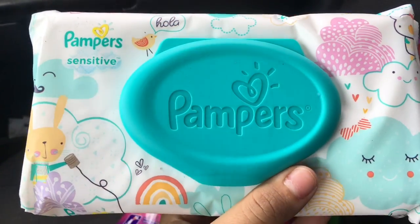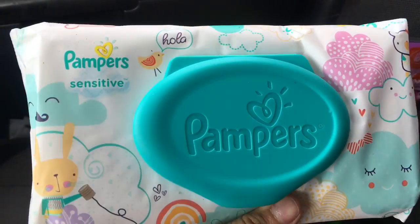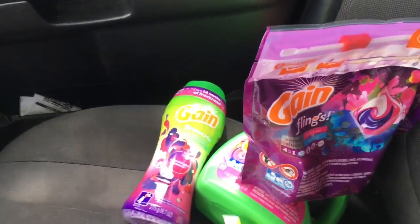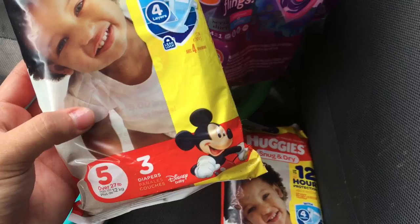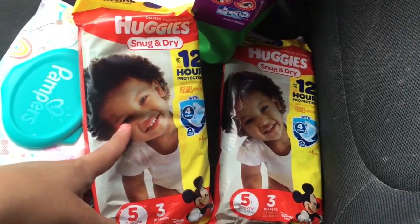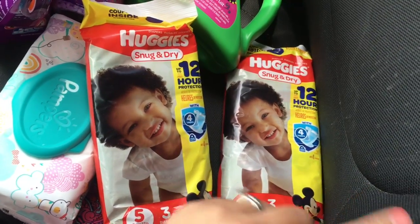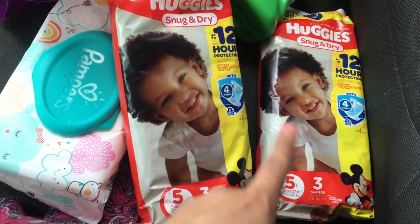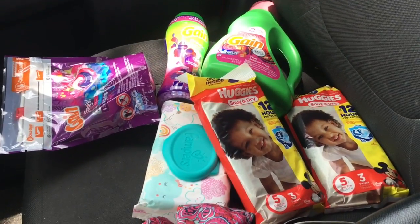The Pampers wipes, the 56 count, are on sale — regular price two dollars, but on sale for a dollar eighty-five at my Family Dollar — and there's a 50 cent digital coupon off. I also got two Huggies Snug and Dry travel size diapers. There's a digital coupon for three dollars off one and two dollars off one, so you clip both coupons and they adjust to a dollar. Family Dollar does not do overage, so those coupons adjust to a dollar, making the diapers free.